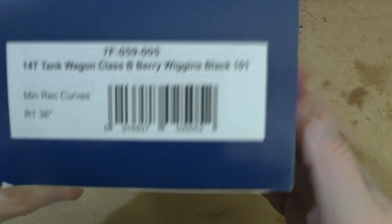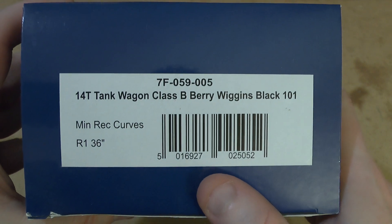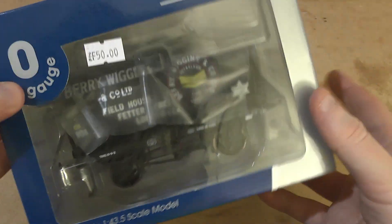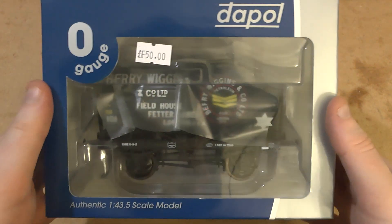Hello, it is Friday and it is day five of Wagon Week, where I look at wagons — mostly dapples, in fact not all of them are dapple — a range of O gauge ready-to-run wagons. Today I have the 14-ton tank wagon, class B, Berry Wiggins, black 101.